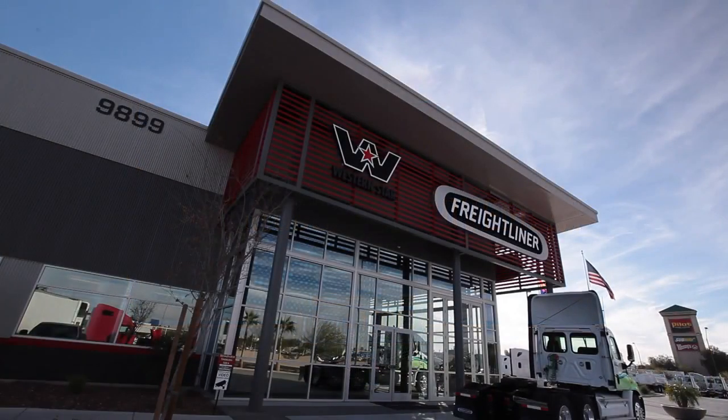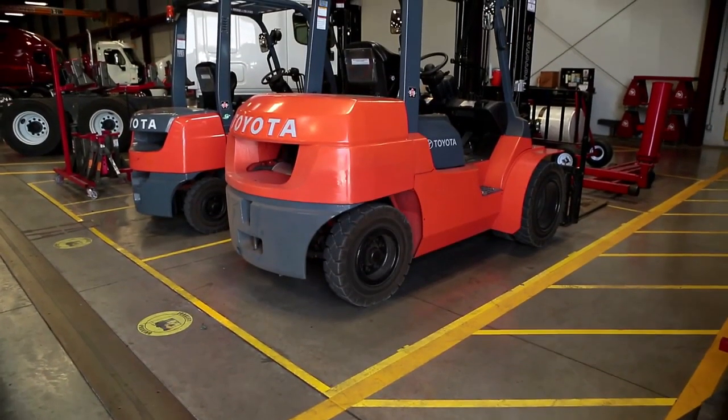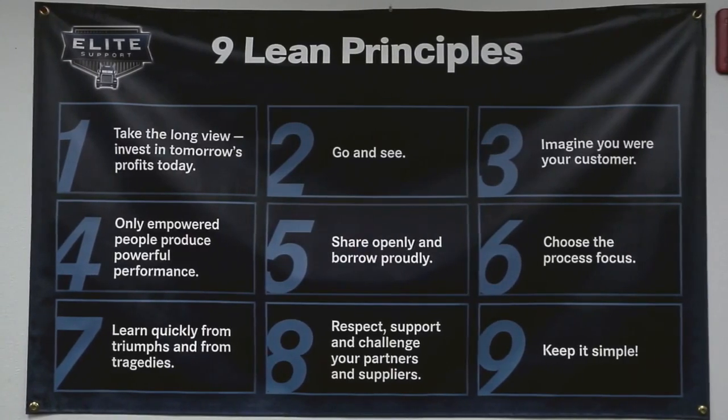Elite Support Certification requires a dealer commitment to continuous improvement across 19 customer experience areas. Our network uses the 5S process to organize our facilities into nine lean principles to promote efficiency.